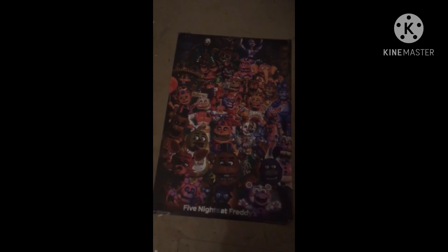I also have two posters. The first is a FNAF plushies poster — I got it from a family friend, and you've probably seen it in my FNAF AR videos when I'm fighting animatronics. The last is this poster, and I'm pretty sure I got this last Christmas as well.